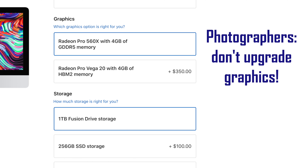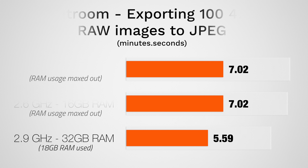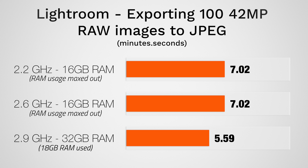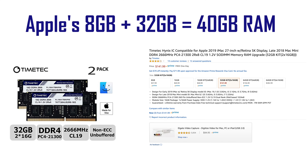For mistake number 6, if you're a photographer or someone who does processor-heavy work like Logic Pro or programming, do not upgrade the graphics — you don't need it. We ran tests in Lightroom and found that upgrading graphics did literally nothing at all for performance. Instead, put your money towards upgrading the RAM. We found that having only 16GB of RAM limited performance, so get at least a 16GB kit and add it to the factory 8 for a total of 24GB if you're on a budget, but we'd recommend a 32GB kit for a total of 40GB to be safe.